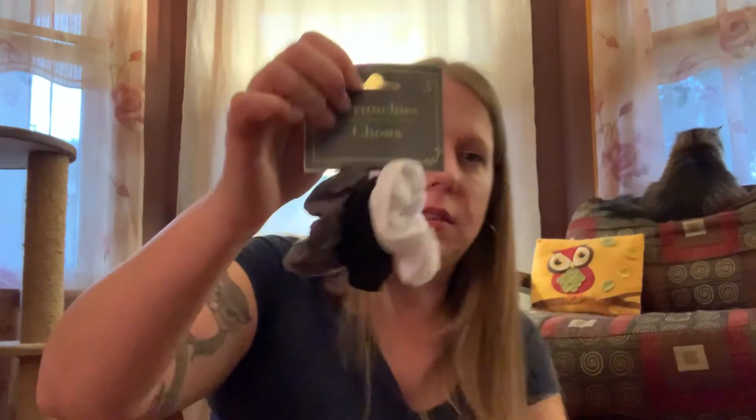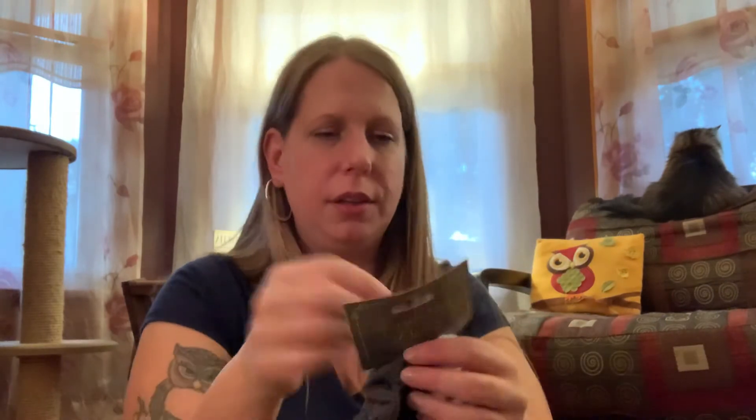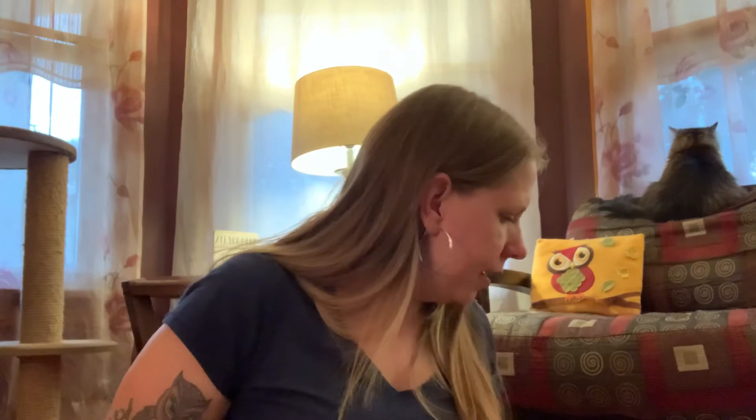My daughter wanted these scrunchies because she says scrunchies are better for your hair than the regular hair ties.